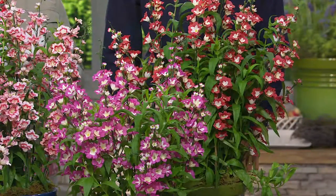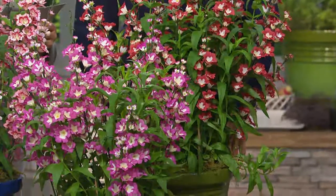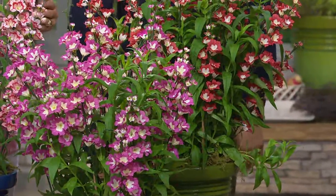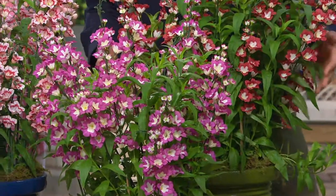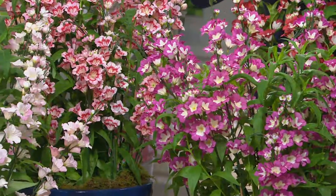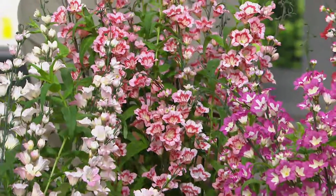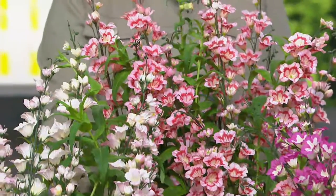They're great for a mixed garden and they're going to get twice as big as what you're seeing right here. They start blooming in June, and this is unique for the world of penstemon — they will bloom continually for four to five months. A regular penstemon is two months if you're lucky.